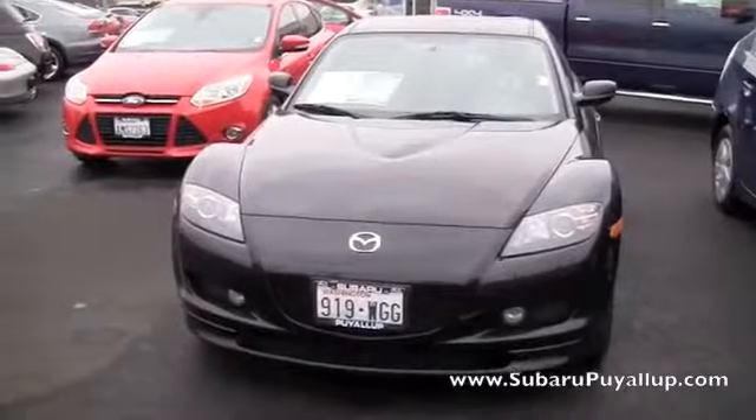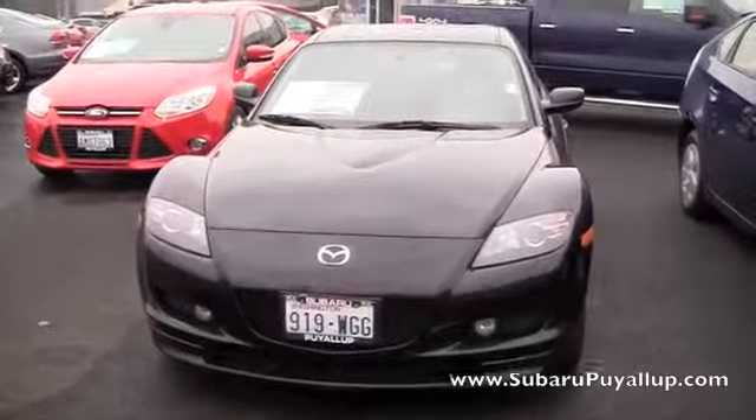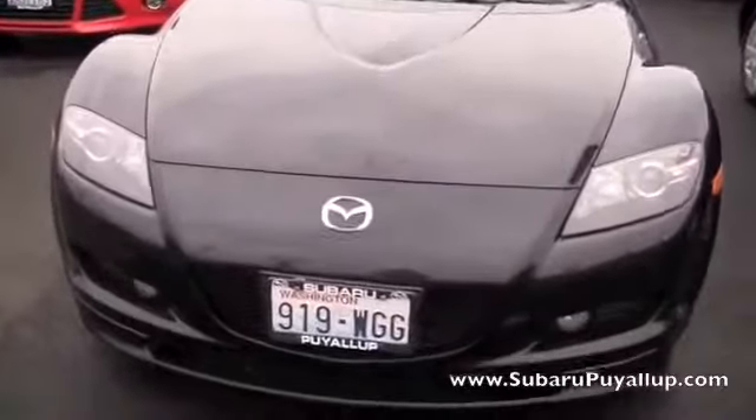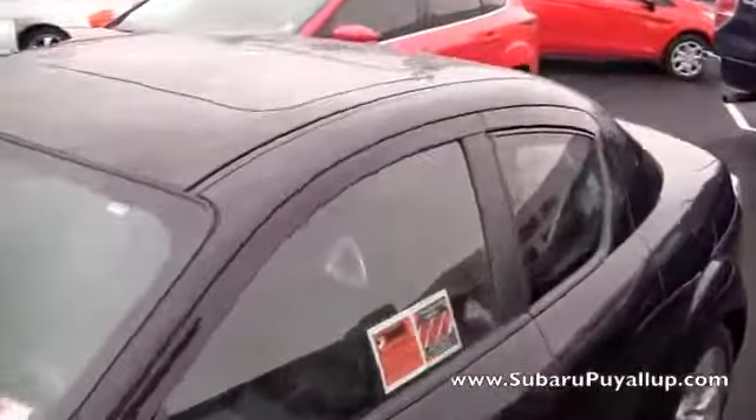Hi, my name is Gretchen. I'm here at the Subaru of Puyallup, your stress-free dealership. I have a 2007 Mazda RX-8 to show you real quick. As you can tell, it is black, and the paint is in really good condition.